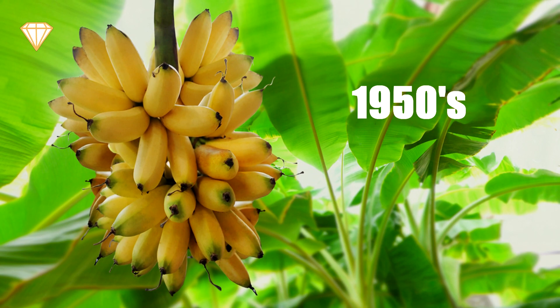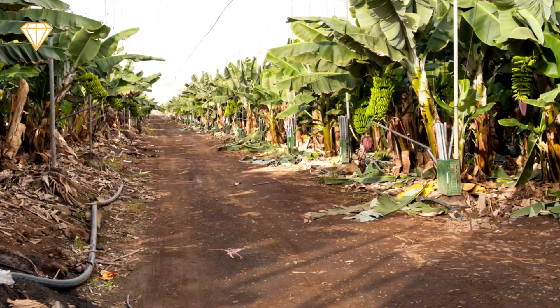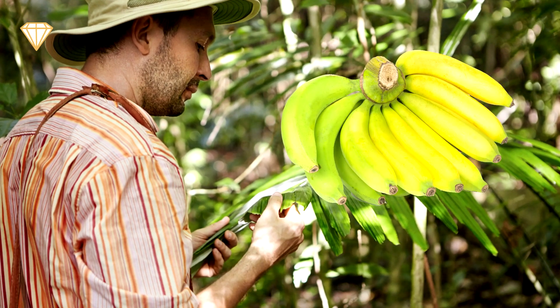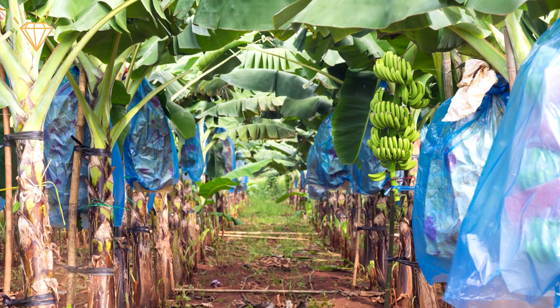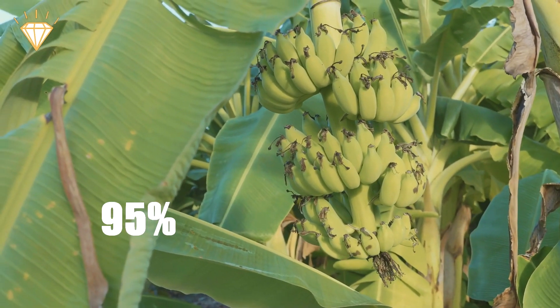Number four: bananas. In the 1950s, bananas came very close to extinction as a fungus known as Panama disease destroyed almost all the crops worldwide. Producers quickly changed from the Gros Michel variety and began growing Cavendish bananas, which weren't affected. However, the disease now affects Cavendish banana trees, which is a big problem as 95% of the world's banana trees are genetically identical.